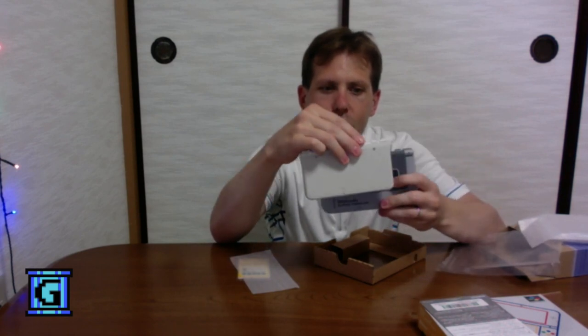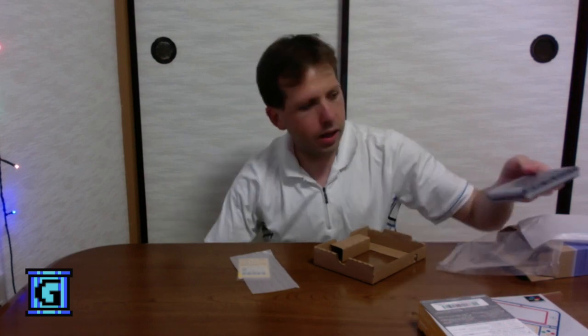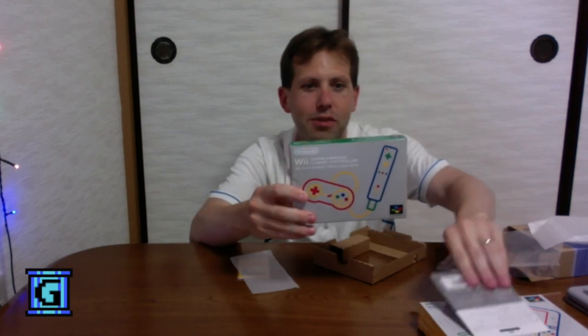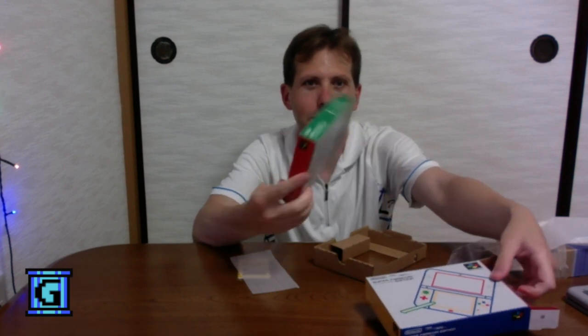I also have the Wii Super Famicom Classic Controller, which was a Club Nintendo giveaway from a few years back. And I really wanted to compare the box size here because the pictures made it look like it would be almost the same.